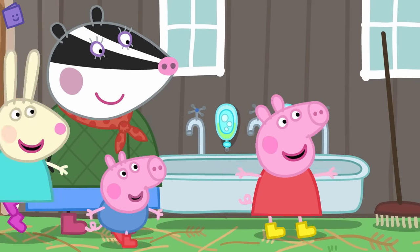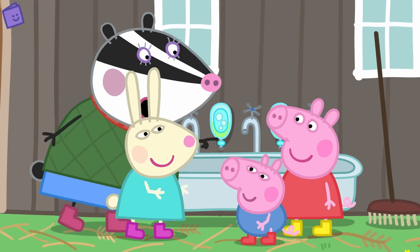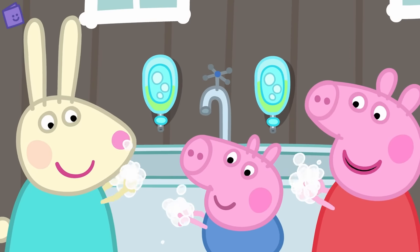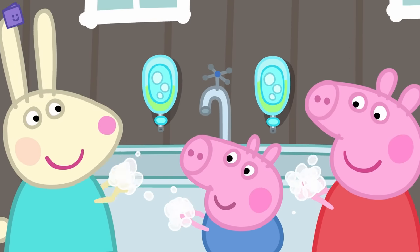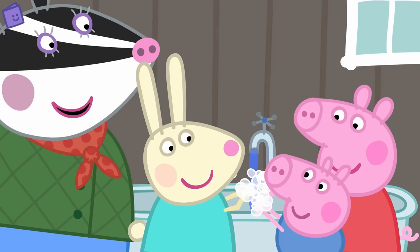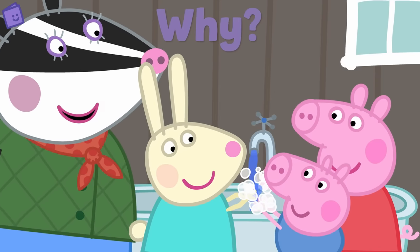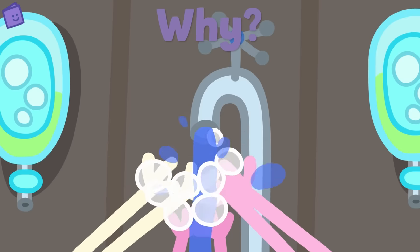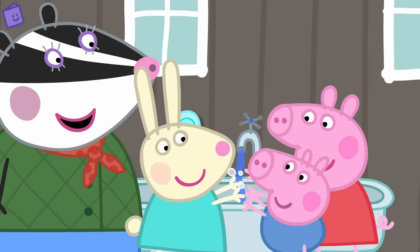Peppa, George and Rebecca Rabbit are going to visit some of the animals with Mrs. Badger. But first they have to wash their hands. Do you know why? Why are Peppa, George and Rebecca Rabbit washing their hands? That's right — to keep them nice and clean! Good job!